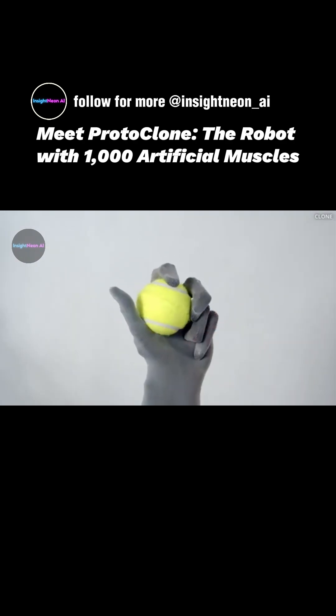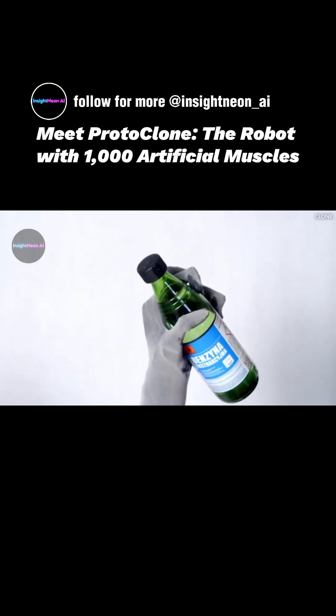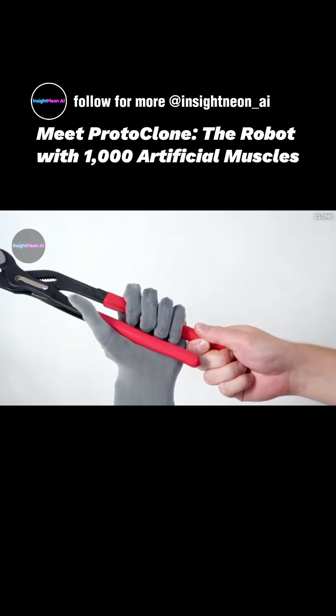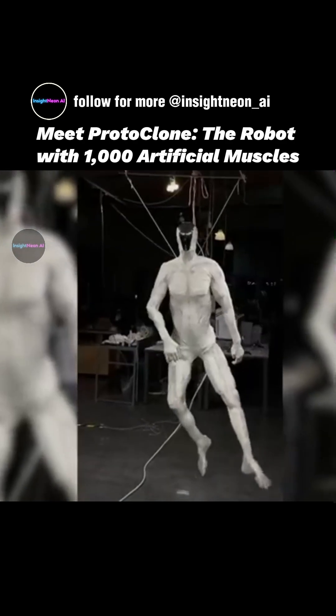Its hands have 27 degrees of freedom, allowing precise and delicate tool use impossible for other robots. Unlike traditional motor-driven humanoids, Protoclone moves smoothly and flexibly, combining strength and precision for complex tasks.